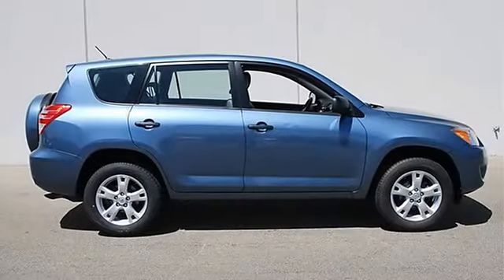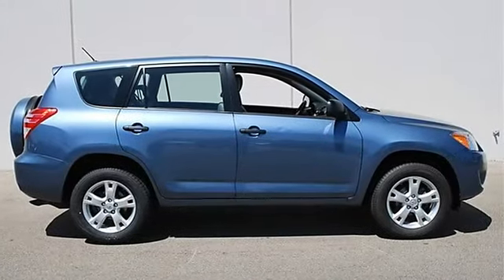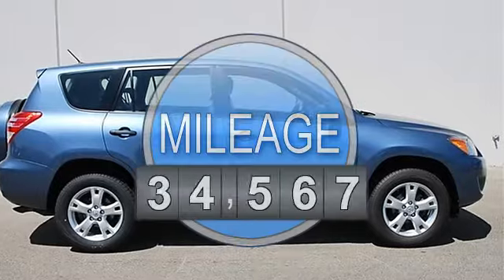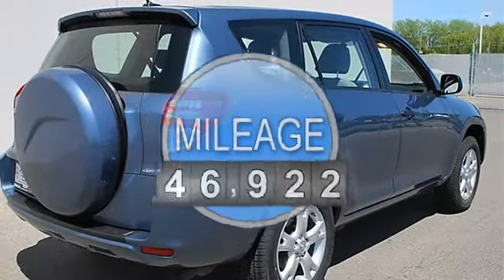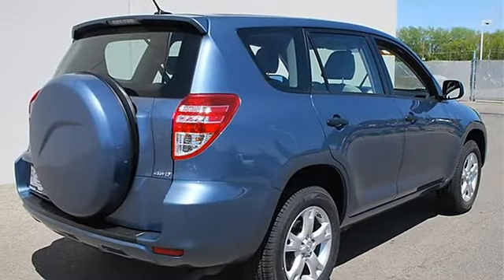This vehicle features the following equipment: automatic, gas I4, 2.5L/152, 4WD four wheel drive, power steering, 4-wheel disc brakes.